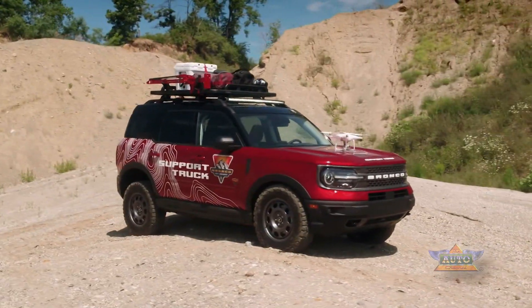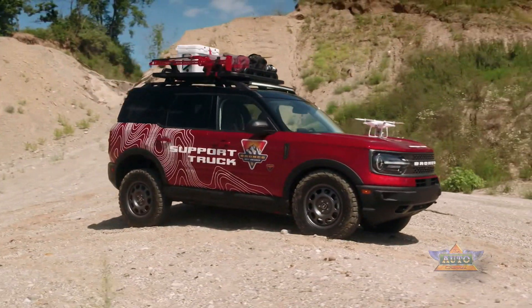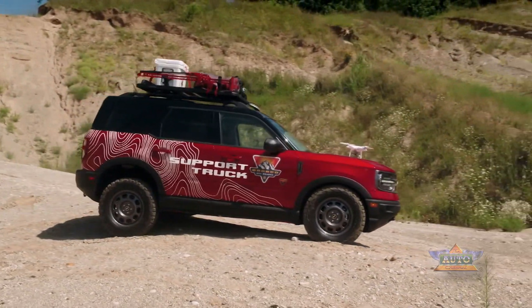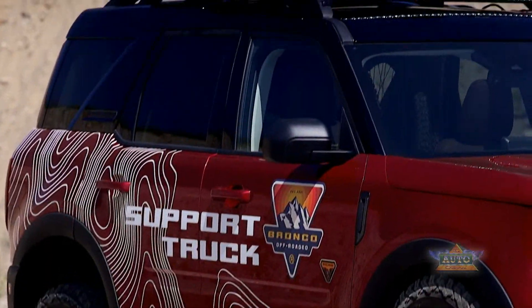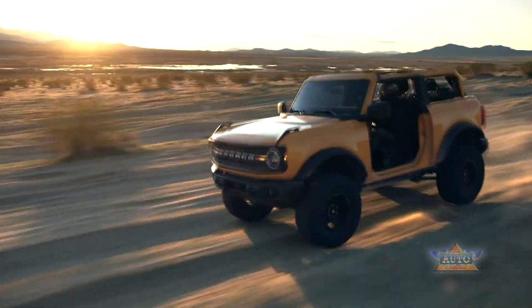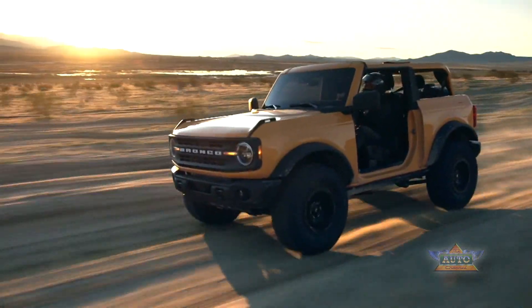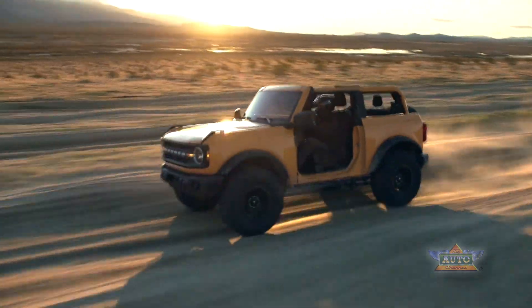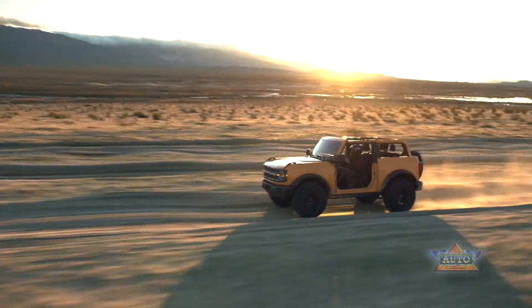All are equipped with an eight-speed automatic and all are four-wheel drive. Every Bronco Sport has selectable drive modes that Ford has named GOAT modes — GOAT standing for Goes Over Any Type of terrain. All have Normal, Eco, Sport, Slippery, and Sand modes; the Badlands and First Edition trims have two additional modes: Mud/Ruts and Rock Crawl.